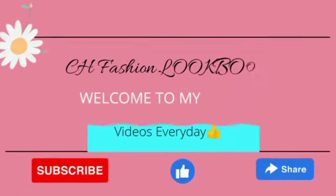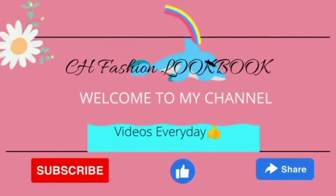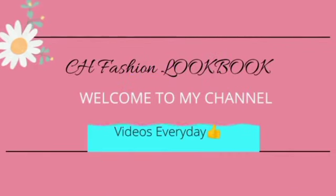Hi everybody! Welcome to CH Fashion Lookbook. This is a channel that will get you the latest, the trendiest, the most gorgeous, and the most self-confident outlook for yourself today.